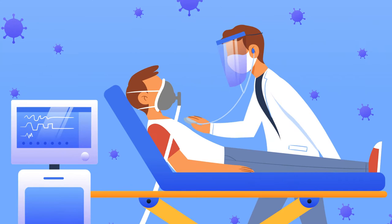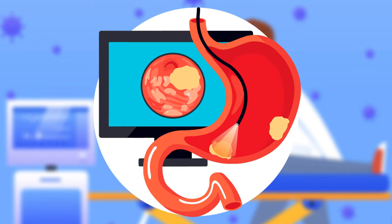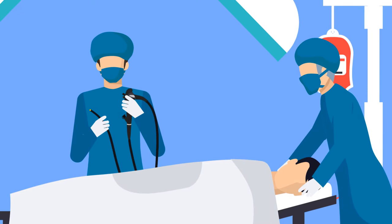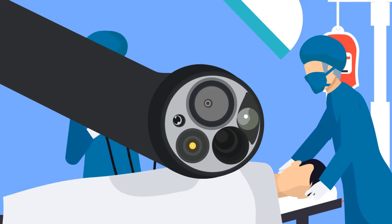Did you know that even with the advanced healthcare systems we have today, hospital-acquired infections continue to kill and injure people every year? Among the many causes of these infections, dirty endoscopes and medical instruments are common. Due to the way endoscopes are built and used, it's easy to find oneself transferring infections from one patient to another.